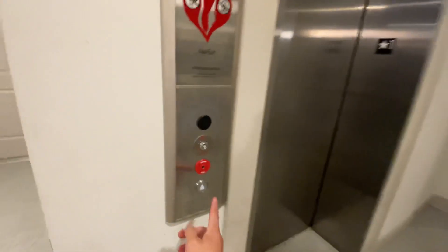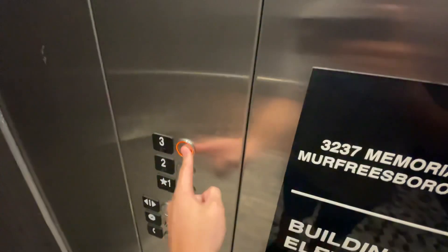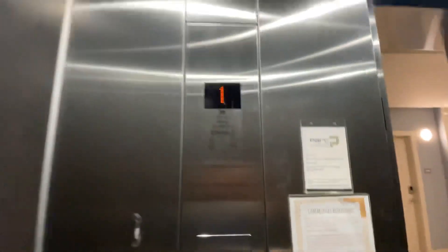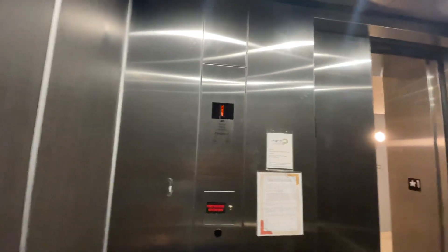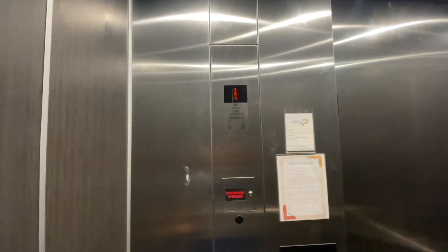All right, here's elevator six, mint, building six, Covenant Eco-Disc, go to three, 32-37 Memorial Boulevard, elevator six.